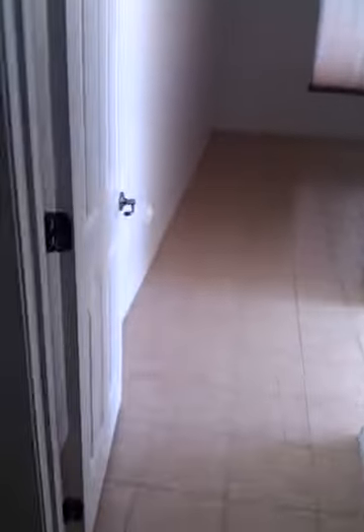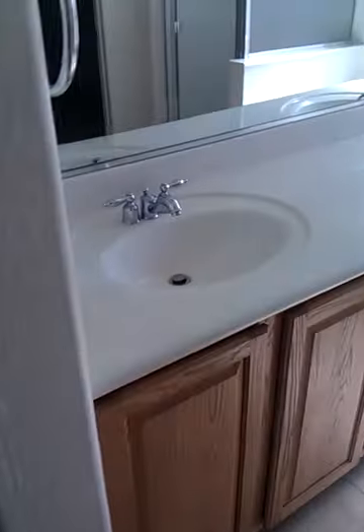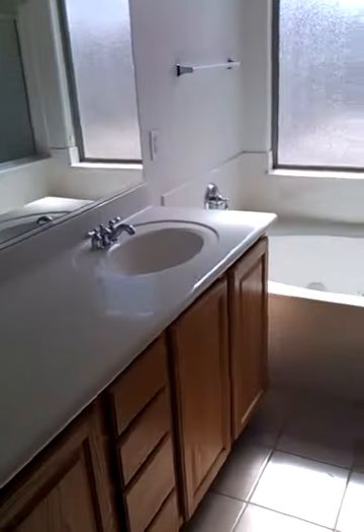Closet. This is the tile — it's tiled throughout the whole house. Master bedroom off to its own. A little laundry room here. Master bath: double sink, shower tub, and a good-size walk-in closet.